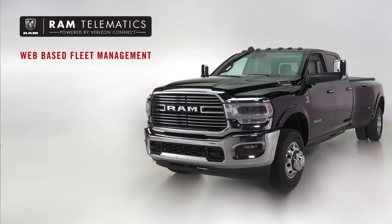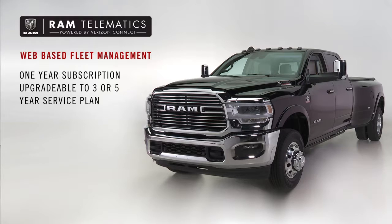A new technology for 2019 is Ram Telematics powered by Verizon Connect. This features a one-year subscription and can be upgraded to a three or five-year service plan.